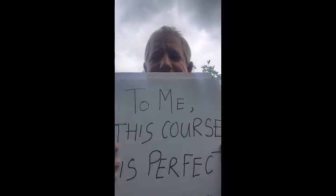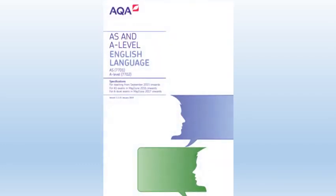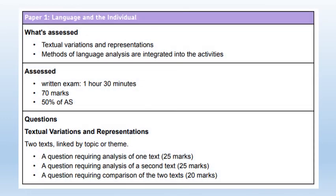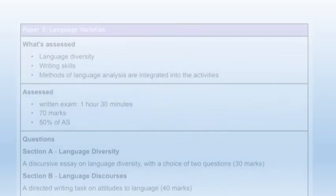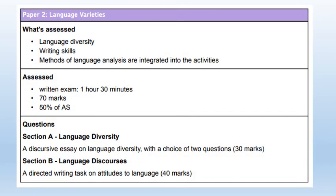Hi there, my name's Steve Lockwood and I'll be teaching you this engaging two year course in A-Level English Language. At Gateway we deliver the AQA A-Level English Language specification. This includes two examination papers about how language is used in our society.